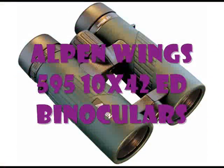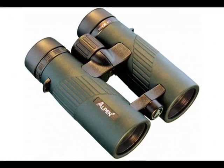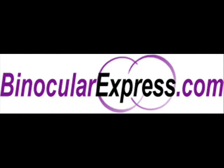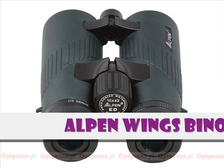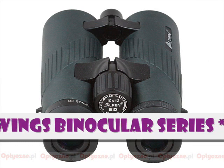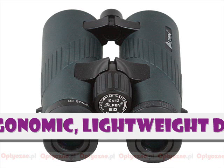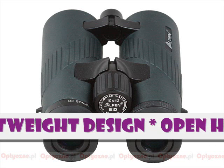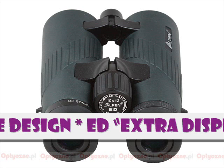This is the Alpen Wings 595 10x42 ED Binoculars, available at binocularexpress.com. The Alpen Wings Binoculars series delivers an ergonomic, lightweight design with super bright, sharp optical performance. The open hinge design provides comfortable viewing in ED, or extra dispersion, optical design.